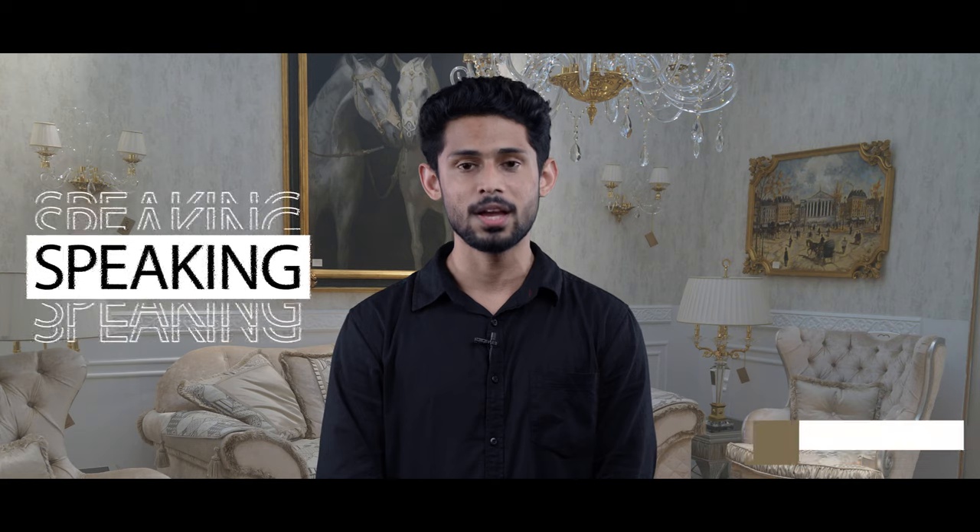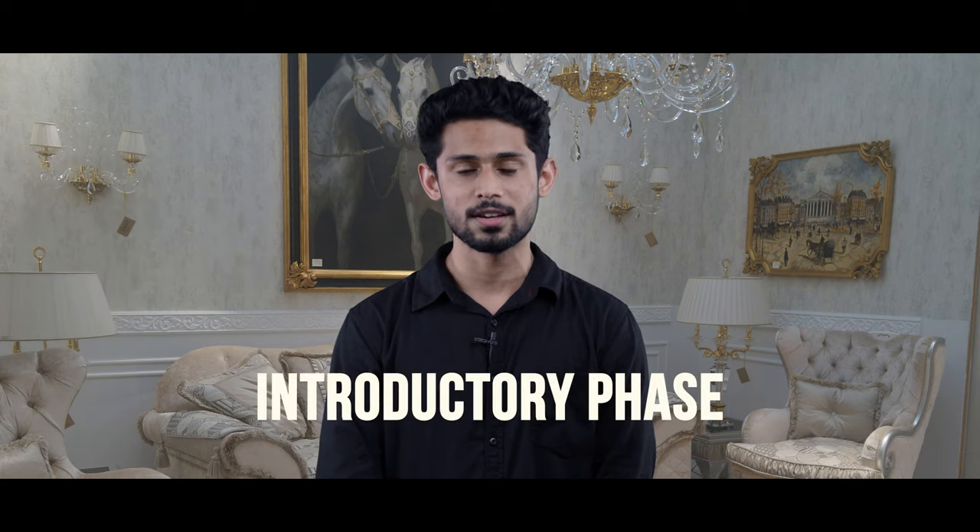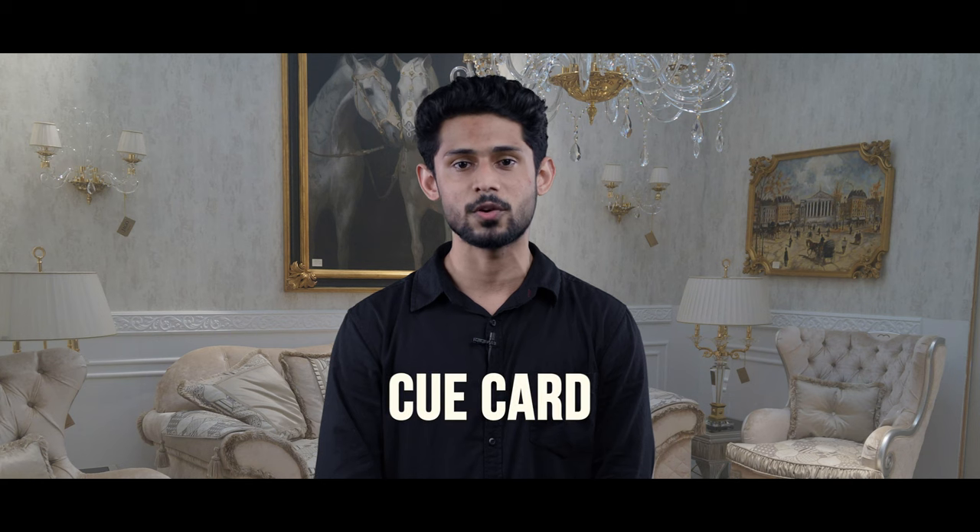Hi all, I'm Nikhil Raj, an IELTS trainer at Brehmach Group of Institutions. Today I'm going to speak about one of the IELTS modules, and that is speaking. It is mainly divided into three parts: the first is the introductory phase, the second is the cue card, and the third one is the follow-up session.